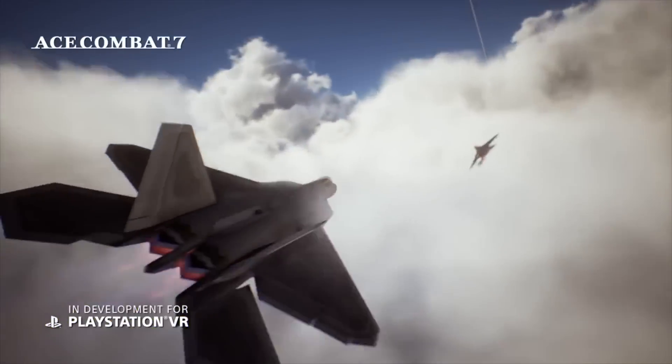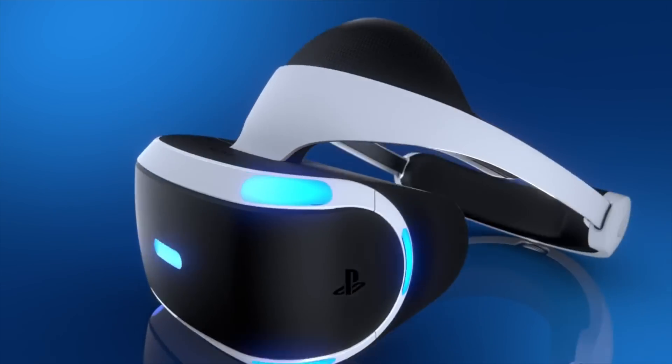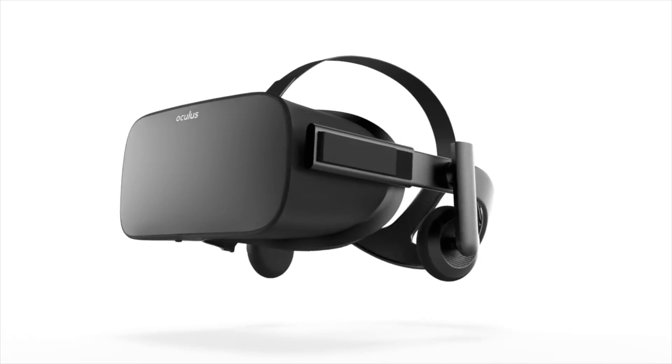If you're debating on getting a VR headset this year, get the PlayStation VR. It's easily the most pro-consumer headset coming out this year. If you have the money, you can go with one of the higher-end headsets, but keep in mind you're buying a premium product that feels more like a beta headset than an actual full retail one.